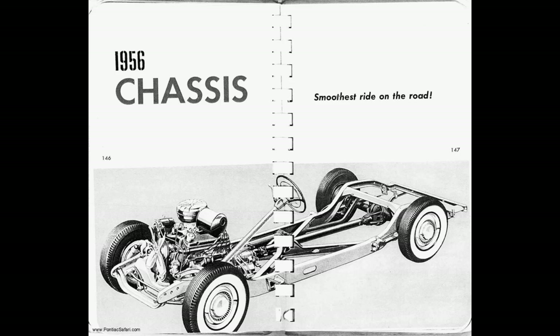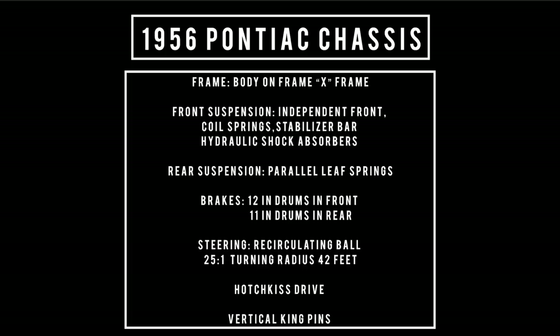Let's talk chassis. Body-on-frame construction with a rigid X-frame and four-way cantilever construction. Front suspension consisted of independent front suspension with coil springs, vertical kingpins, a front stabilizer bar, and hydraulic shock absorbers. Rear suspension used parallel leaf springs. Brakes: 12-inch front drum brakes, while the rear used 11 inches. Steering: recirculating ball, 25 to 1 ratio. Turning circle: 42 feet. Hotchkiss drive.